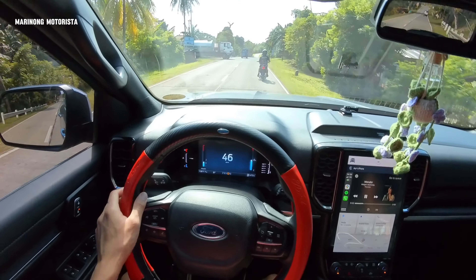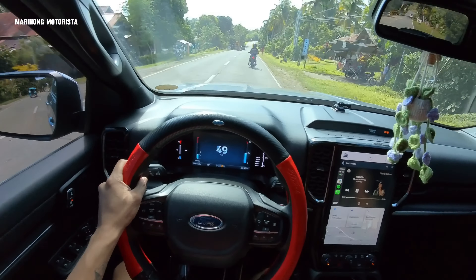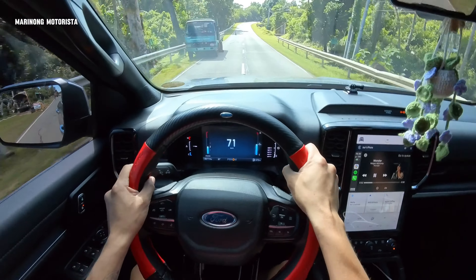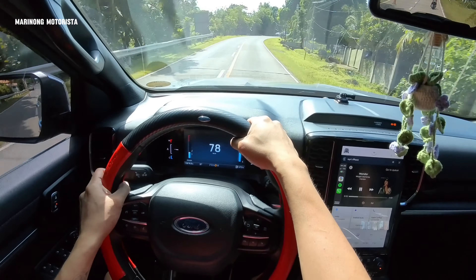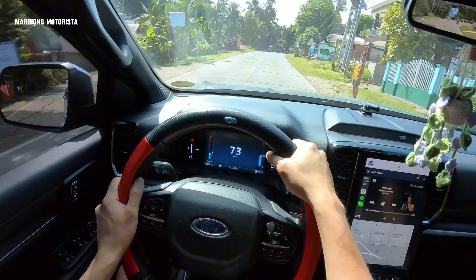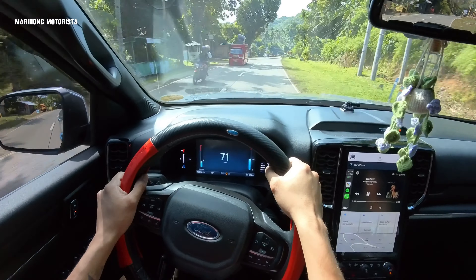What causes the delay is after you rev up your accelerator, meron siyang delay. But it's not a very long delay — it's very acceptable. I can still manage. I can still speed up to 100 to 130, like this. It depends upon the situation or condition of the road, or how long the straight path that I'm driving on.